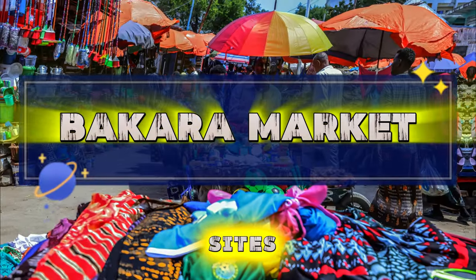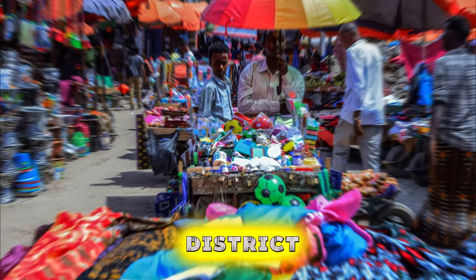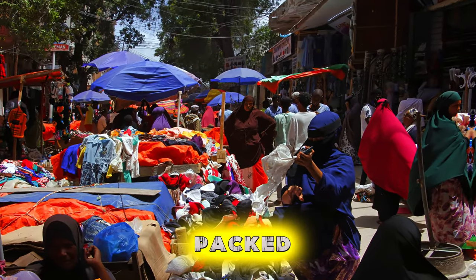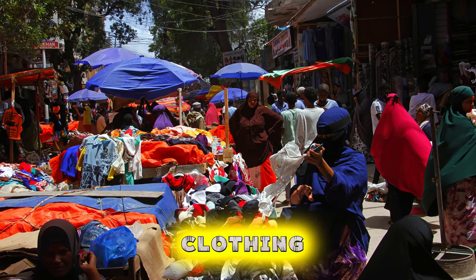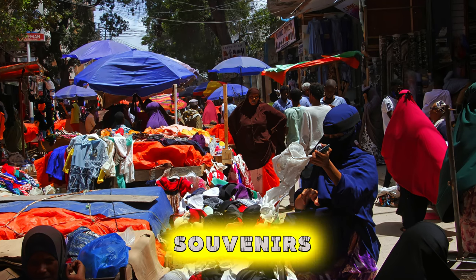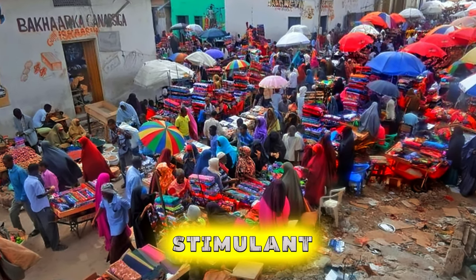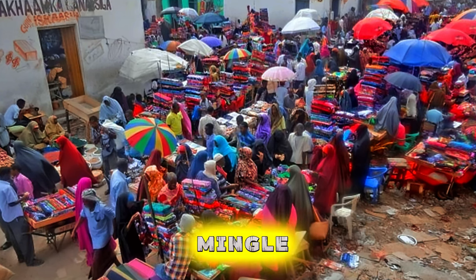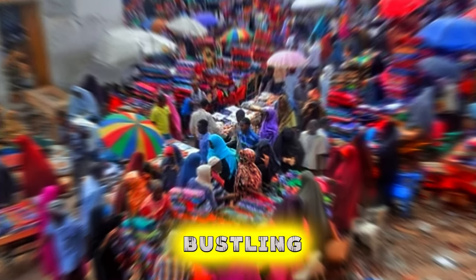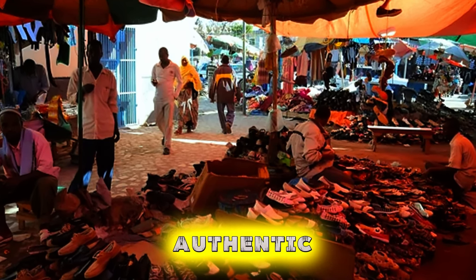Bakara Market. Experience the sights, sounds, and flavors of Bakara Market, Mogadishu's largest and busiest market district. Explore a maze of narrow alleyways packed with vendors selling everything from fresh produce and spices to electronics and clothing. Bargain with traders and merchants as you shop for souvenirs, handicrafts, and traditional Somali goods. Sample local delicacies such as camel milk, dates, and khat, a mild stimulant popular in Somali culture. Immerse yourself in the vibrant energy of the market as you mingle with locals and soak up the bustling atmosphere. Bakara Market is a vibrant cultural hub and a must-visit destination for an authentic Somali experience.